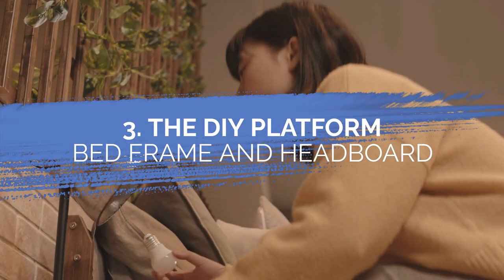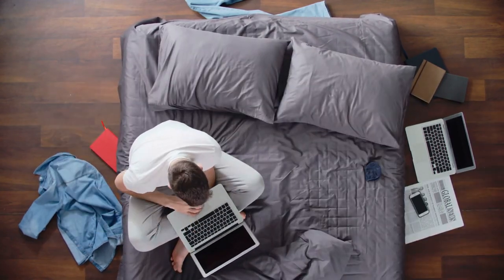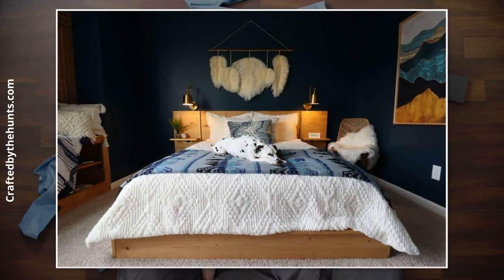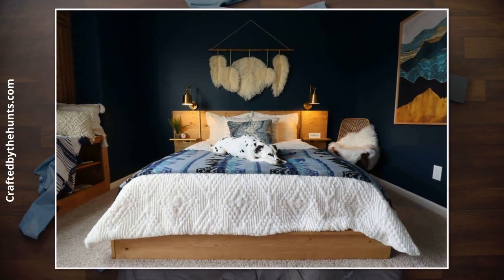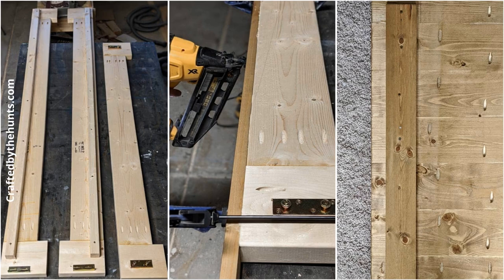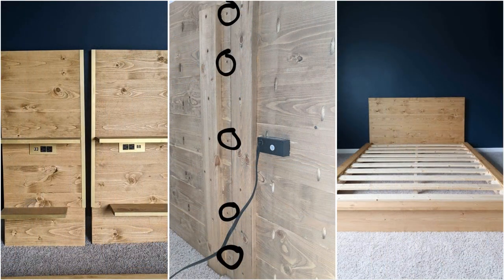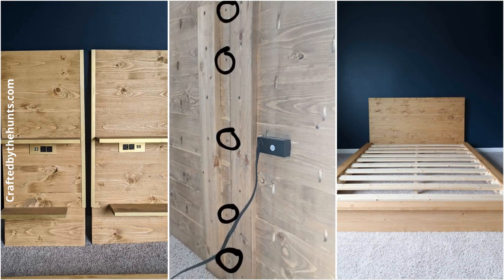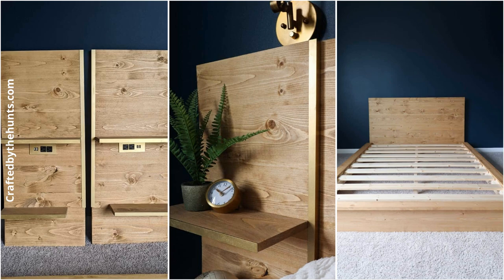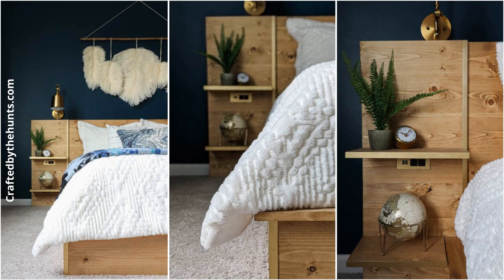Number 3: The DIY Platform Bed Frame and Headboard with Built-in Nightstands. Some small spaces may make you forego nightstands. However, it is not really necessary. This headboard not only anchors your bed in place, but also provides floating shelves acting as nightstands. Basic instructions: first, draw your plan and decide where you want to install the built-in cabinet. Second, decide where to locate the stand-alone cabinets on each side of your bed. Third, choose the same drawer type for each cabinet space. Fourth, make sure you can support everything you have built weight-wise — you can check this by jumping on one of the floating shelves.